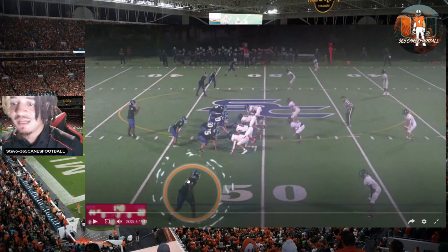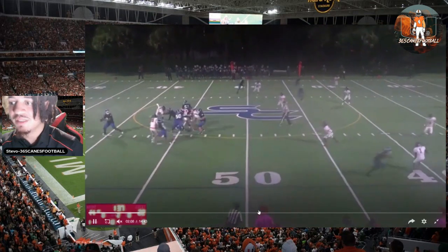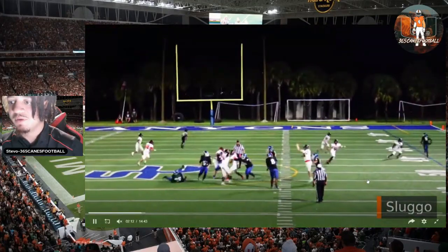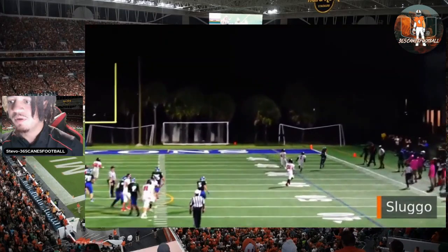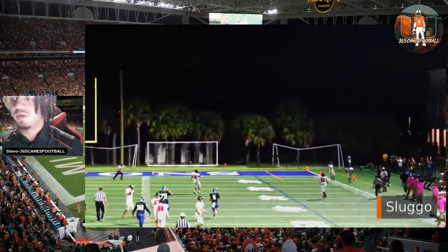This is trips to the field side. He's backside one-on-one — a slug-go route. He's going to sell this slant, and then on the third step go up and explode downfield and catch this ball vertically. This guy is selling it. Great job tracking this football. Ball a little bit more upfield and it would have been a TD, but great route here to get free.